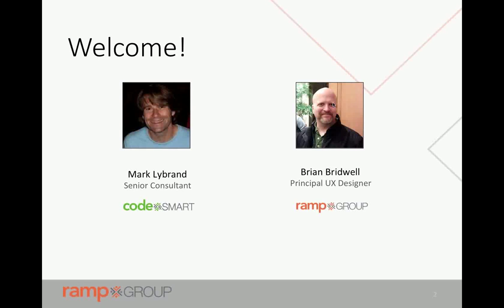My name is Mark Librand. I'm a senior consultant with CodeSmart. I do web development work mostly on the Microsoft stack, but in the evening I like to get my Node on. I work mostly for government agencies, and I'm here to handle the development side of things.